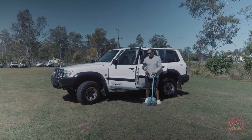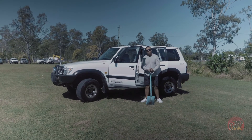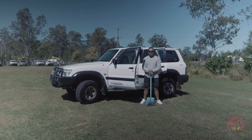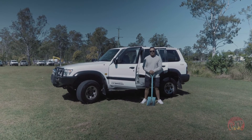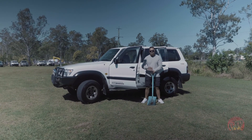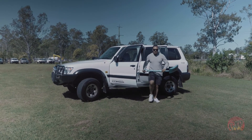So Nissan Patrol 4.2 litre — very rare as I mentioned earlier. Come down and talk to the team, take it for a drive yourself. This won't last, I'm telling you right now, this won't last. So get down as quick as you can, come and talk to the team, and get a good deal for yourself. I'm going to go dig in and find some more rare vehicles and artefacts.